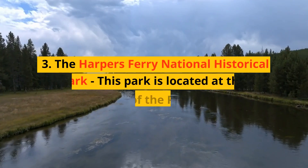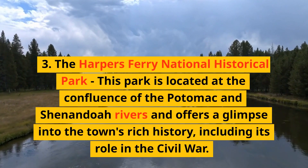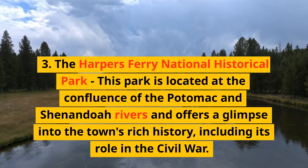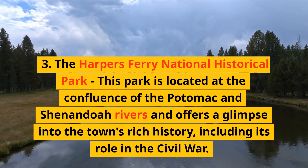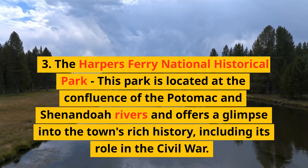3. The Harpers Ferry National Historical Park — this park is located at the confluence of the Potomac and Shenandoah Rivers and offers a glimpse into the town's rich history, including its role in the Civil War.